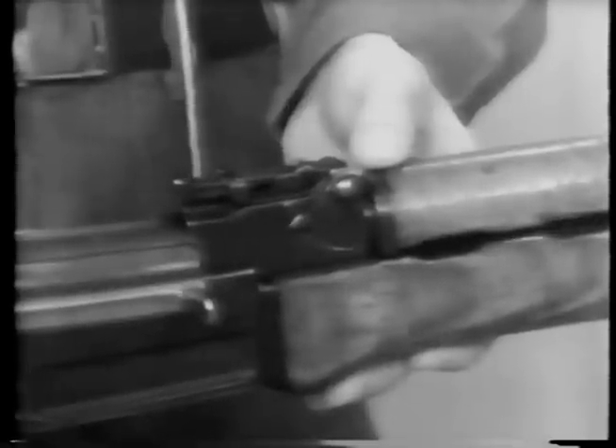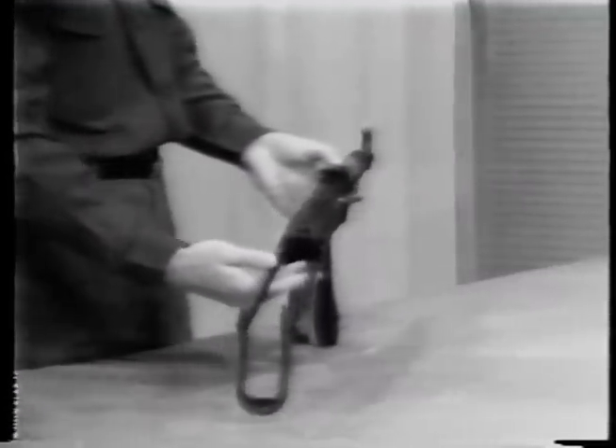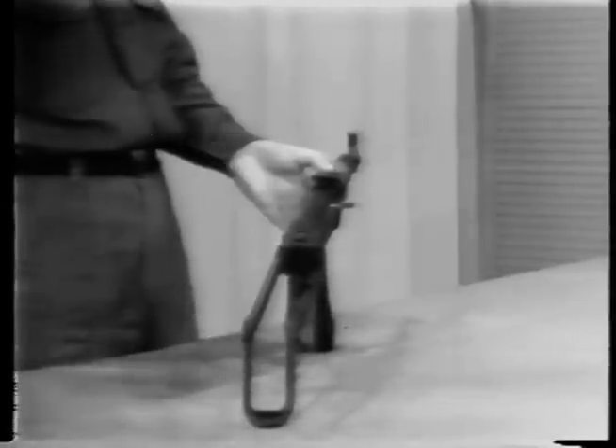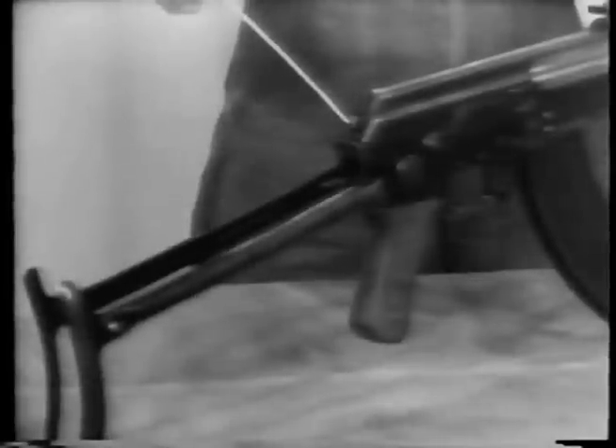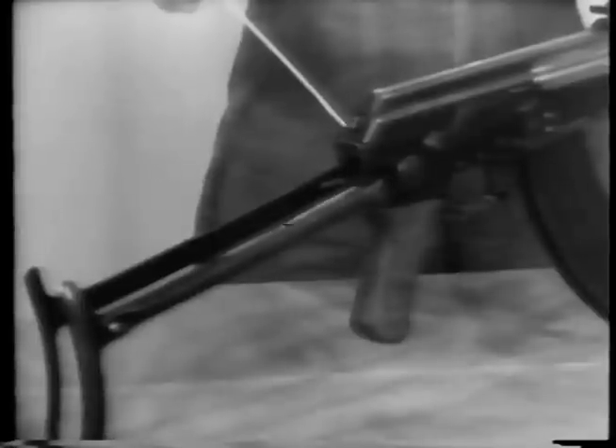Coming back is the receiver cover. This receiver cover is made of heavy gauge sheet metal stamping. It is one of the few stampings found in this weapon, as we will see later. Protruding from the rear of the receiver cover is a square rear portion of the recoil spring guide. This recoil spring guide is used in disassembly. And on this particular weapon, a folding metal stock.